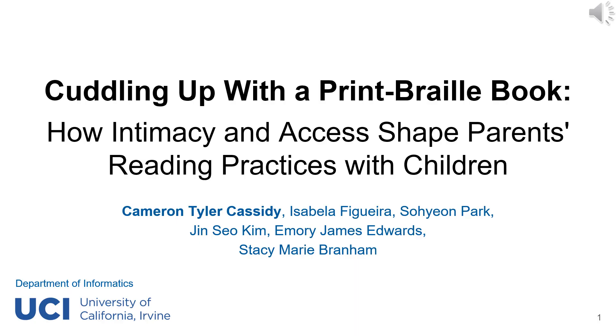Hi, my name is Cameron Cassidy from the University of California, Irvine. I'm happy to share our work, 'Cuddling Up with a Print Braille Book: How Intimacy and Access Shapes Parents' Reading Practices with Children,' with you all today.